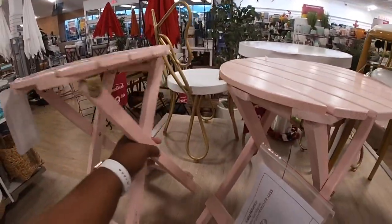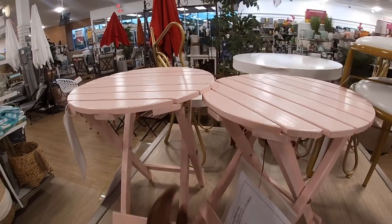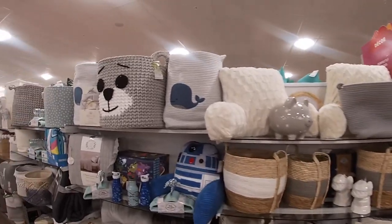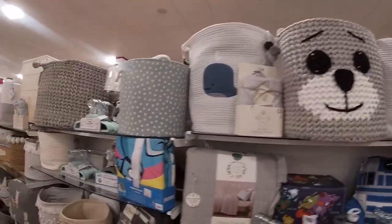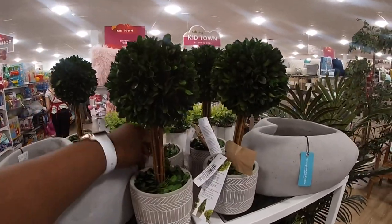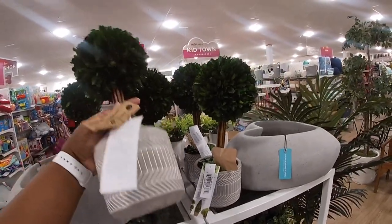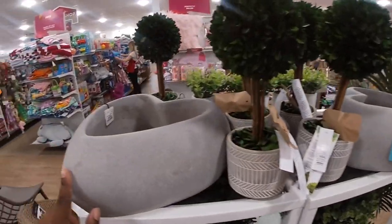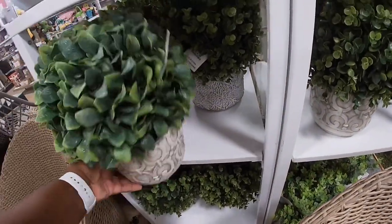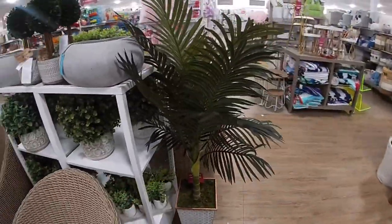We were actually over here but I wanted to come around. And even the boy section is really pretty with a neutral. Look at these cute little plants over here. I don't see the price — these are really pretty. The heart — $20. This one is $24.99. $100 for this one.